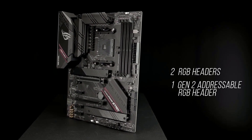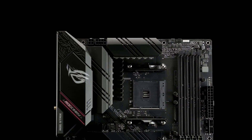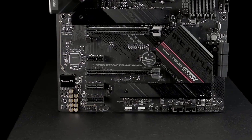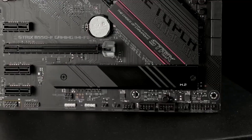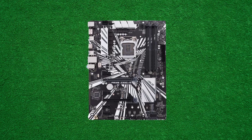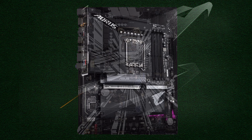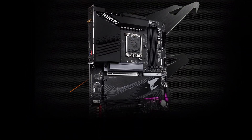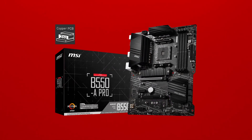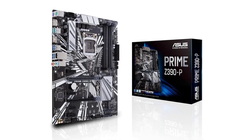Whether you are building a gaming rig, a content creation powerhouse, or a versatile workstation, the motherboard serves as the backbone of your system. In 2024, manufacturers are pushing the boundaries, delivering budget-friendly options equipped with the latest technologies, robust build quality, and compatibility with cutting-edge components. Join us on this journey as we unravel the best budget motherboards, empowering you to make informed decisions in the ever-evolving landscape of PC hardware.